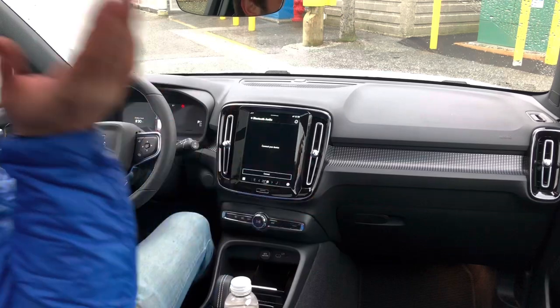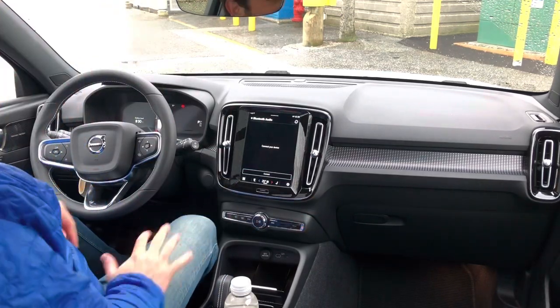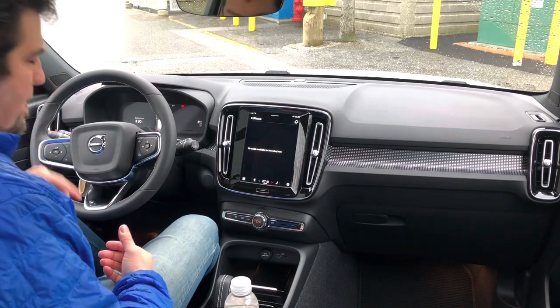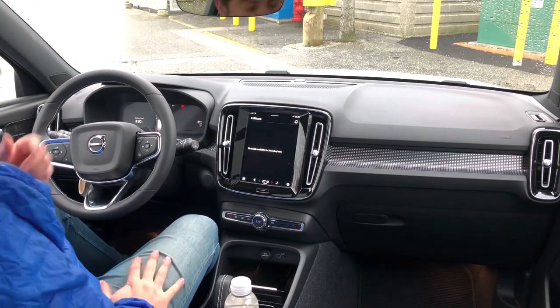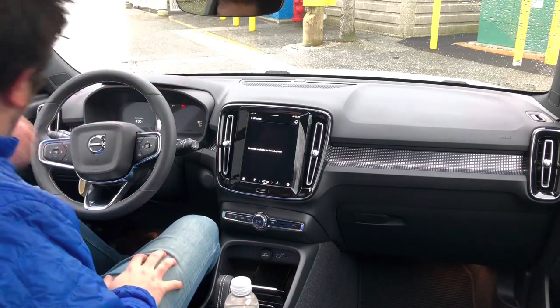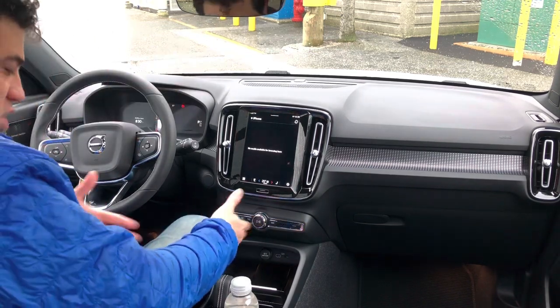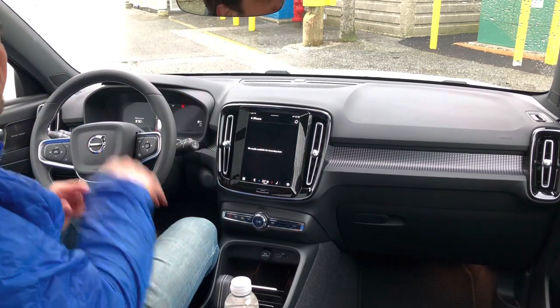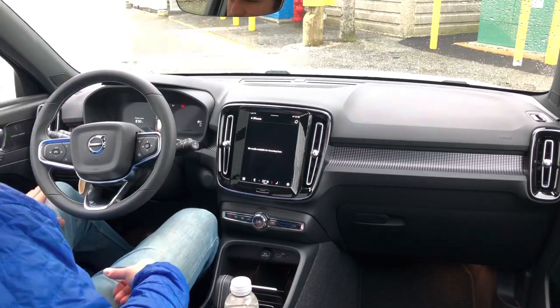One of my favorite parts about the XC40 when it comes to entry and egress is the fact that you don't need to do anything to open the doors or unlock anything. As long as the key fob's in your pocket, you open the door and it'll unlock automatically. You don't even have to hit a start-stop button — just hit drive or reverse, and you're off. I think that's a really kind of secret handshake-y way of doing things.